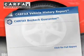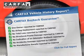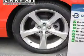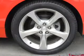Rest easy knowing this vehicle comes with a CARFAX Vehicle History Report from CARFAX, the most trusted provider of vehicle history information. Great quality at a great price. Call or click to contact us today.